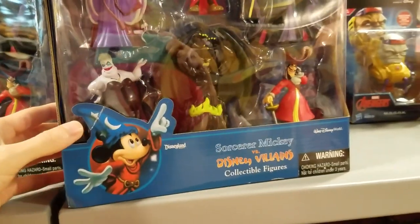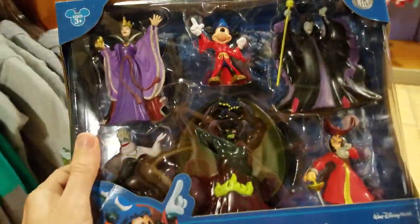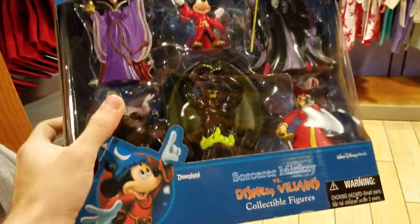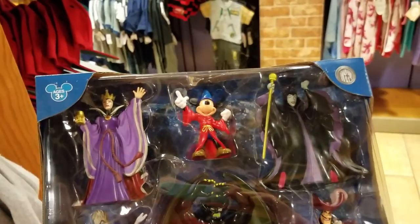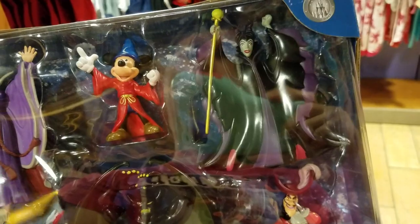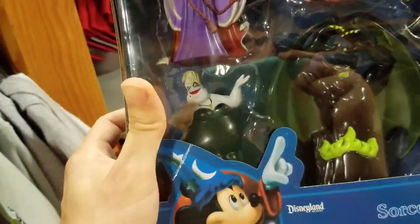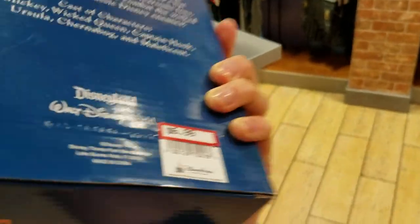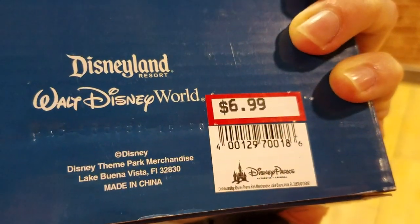Sorcerer Mickey versus the Disney Villains — even though Fantasmic was newly renovated at Disneyland. You've got the Queen, Mickey, Maleficent, Ursula, Chernabog, and Captain Hook, and that's $6.99.